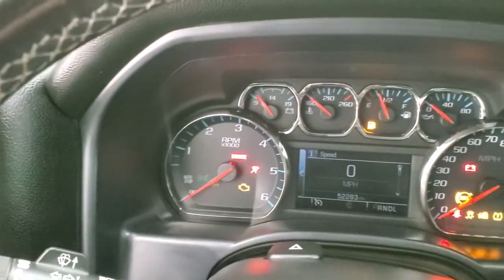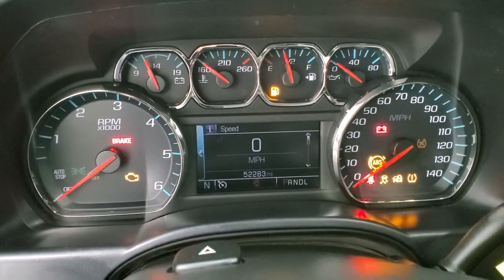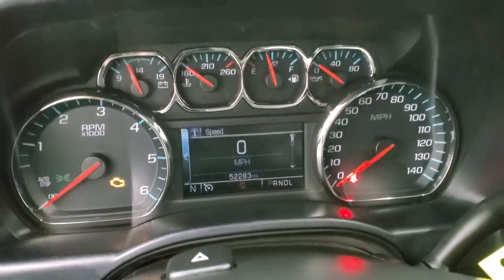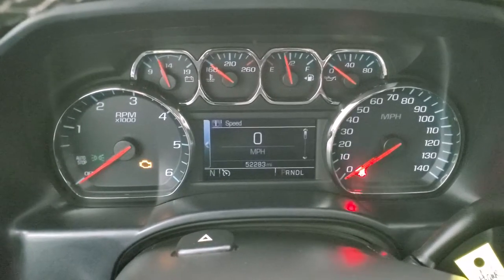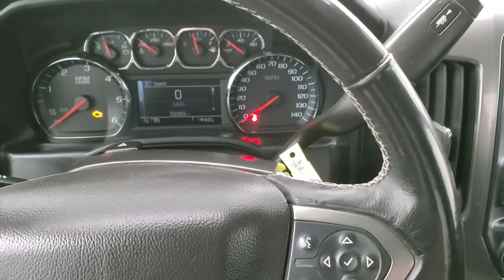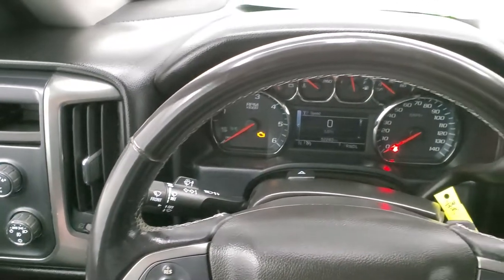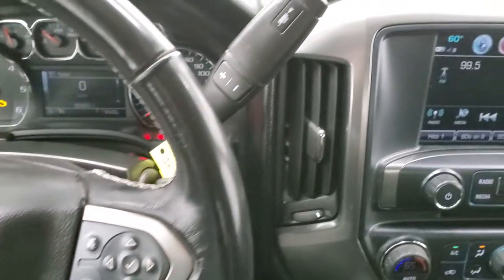As we hop inside the vehicle, you can see that this one has 52,283 miles. It has the digital speedometer and the instrument cluster is very nice and clean. You do get a compass display on there. It comes with the leather-wrapped steering wheel. Bluetooth and information center controls are on the right, and cruise controls are on the left. The steering wheel is in nice shape.